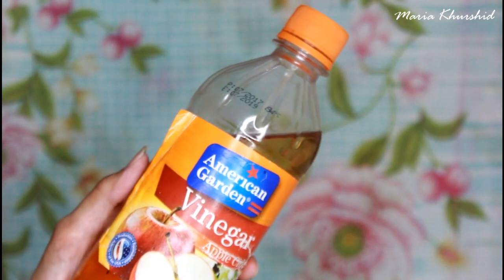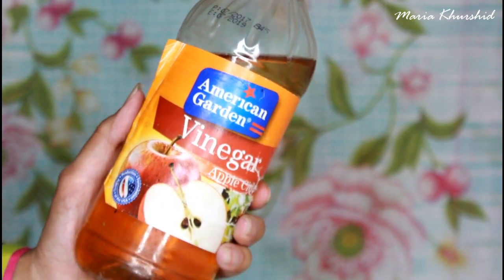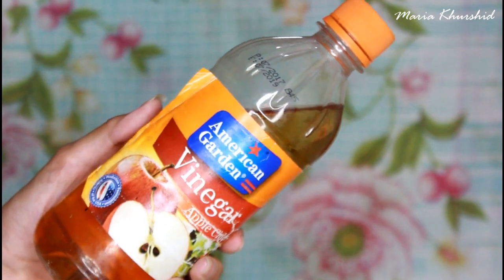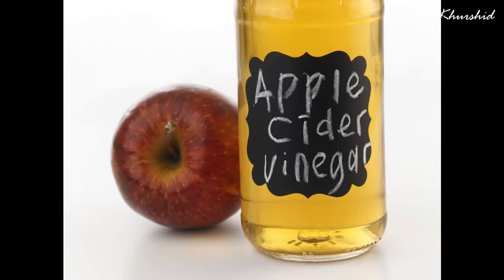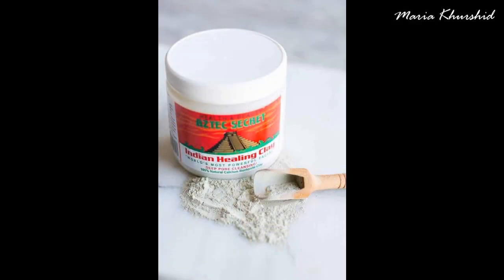How do you use it? As per the directions, you can use it with water or apple cider vinegar — you can also use raw apple cider vinegar. People say that if you use it with apple cider vinegar, results will be better. If your skin is very delicate and sensitive, I recommend using it with water. Use it once a week — I think that's enough.